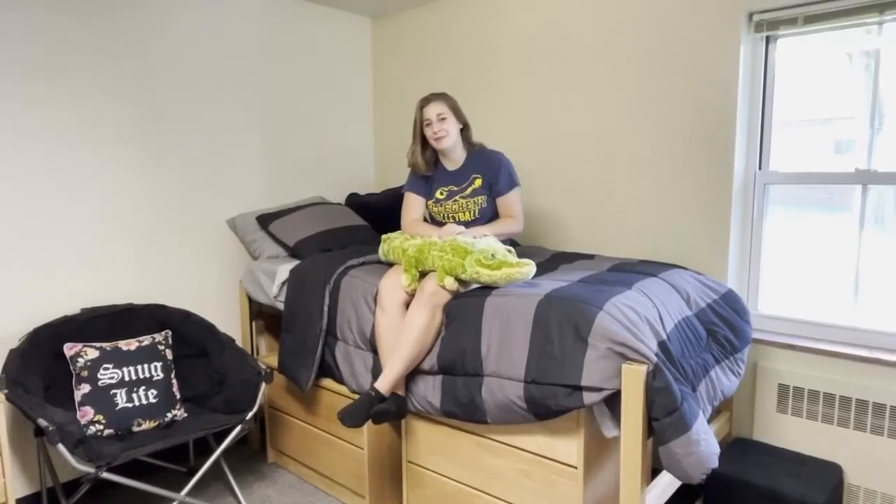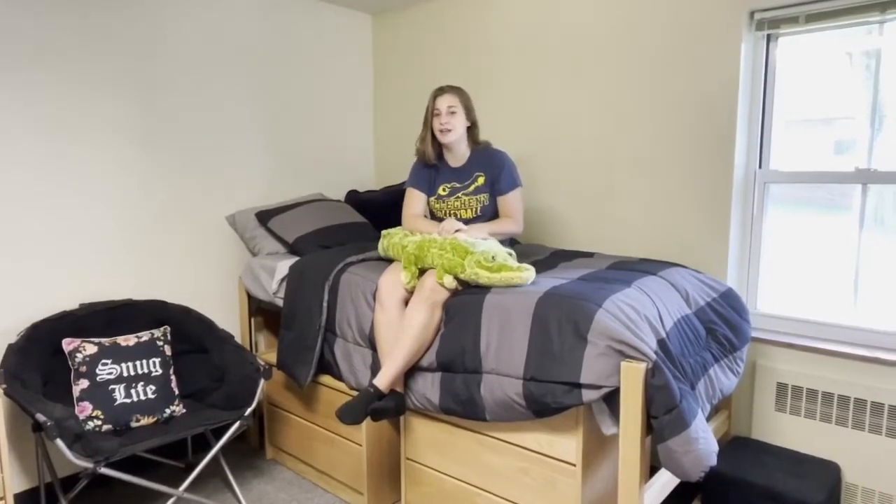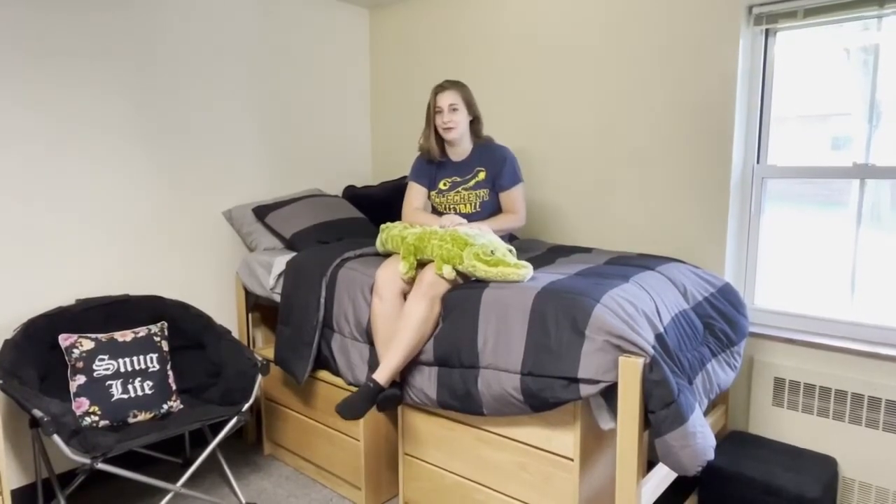Hi everyone, my name is Becca and I'm a recent graduate here at Allegheny College. This summer I'm going to be taking you around the different places of Allegheny and just kind of showing you what they're all about.